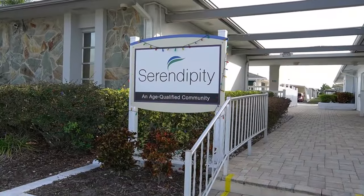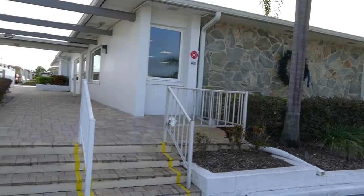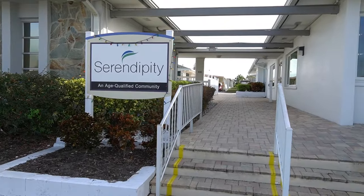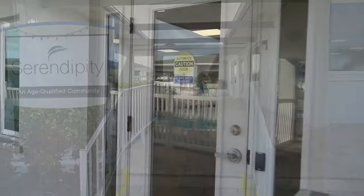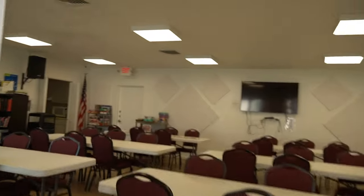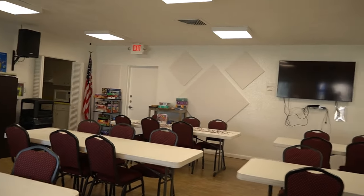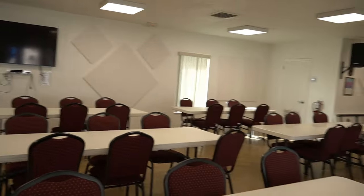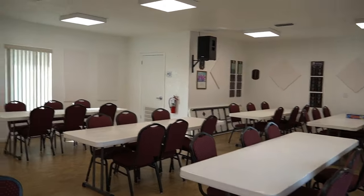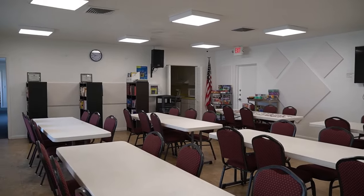This home is located in Serendipity. Like I was saying, Serendipity is one of the best parks around. We're at the main clubhouse right here. This is the East Clubhouse — it's used for small get-togethers, puzzles, bulletin boards. You can come in here and watch TVs, movies. It does have a kitchen.